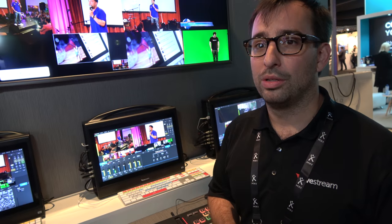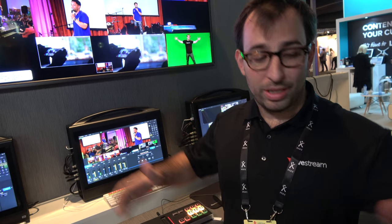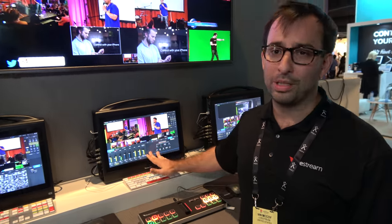Competitors include NewTek and Blackmagic. They do have a 4K solution, but it's bigger and more expensive, and it's not as optimized for streaming.